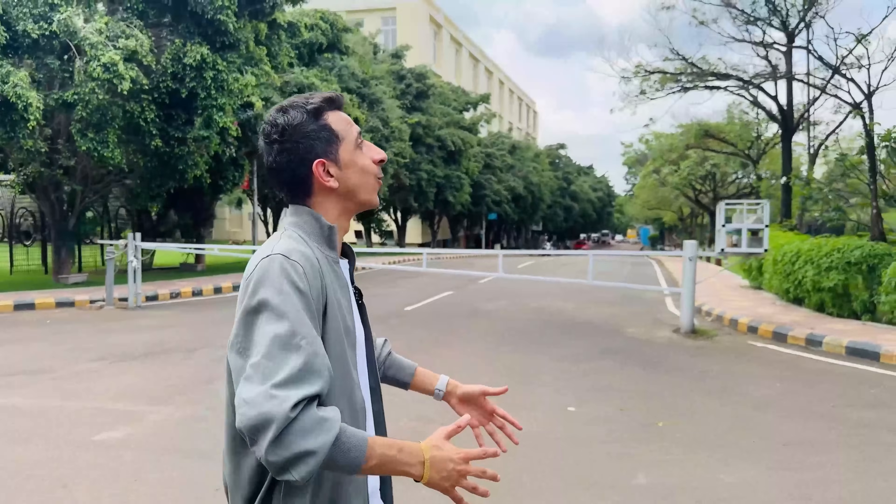This, by the way, is a 100-acre campus. And to be honest, my first impression — this is really very green and serene. Very, very calm with these tall trees and amazing buildings. Let me go inside.